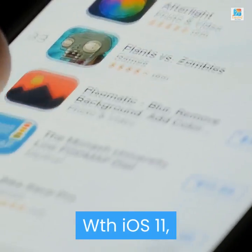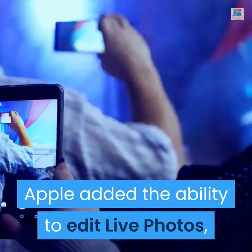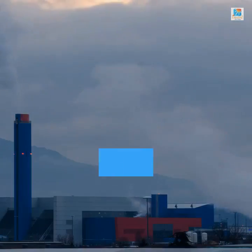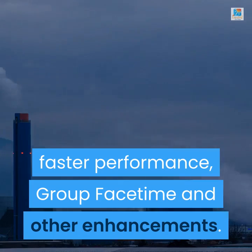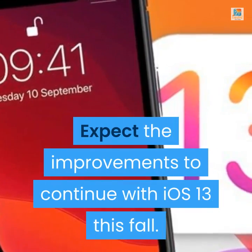With iOS 11, Apple added the ability to edit live photos, send payments to friends in the Messages app, and organize files via a proper Files app. And in iOS 12, users got Siri shortcuts and suggestions, faster performance, group FaceTime, and other enhancements. Expect the improvements to continue with iOS 13 this fall.